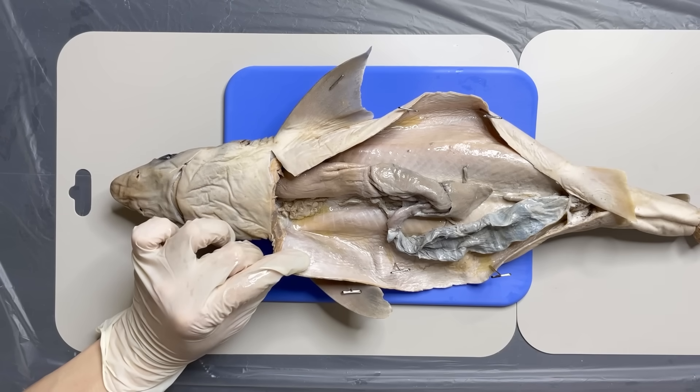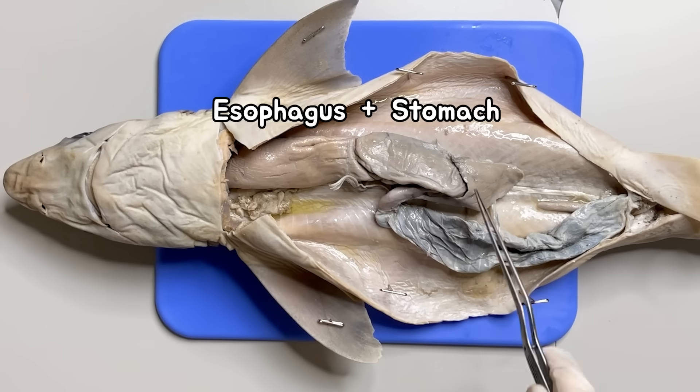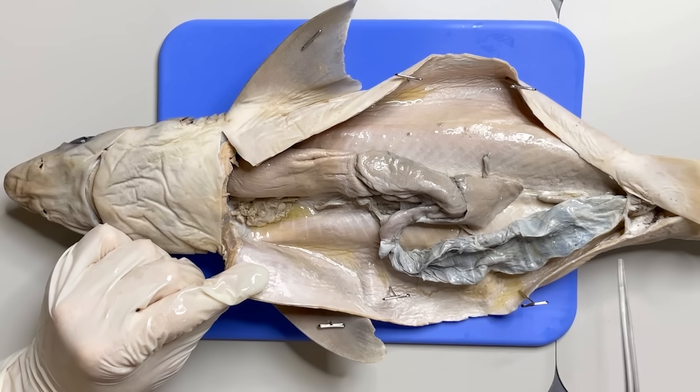And if you take the liver out, you can find the shark's digestive tract. This J-shaped organ is their stomach. It goes through the intestine here, and the digestive tract leads to the anus.